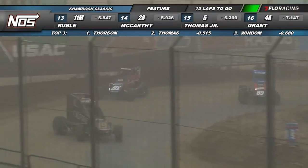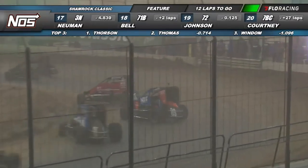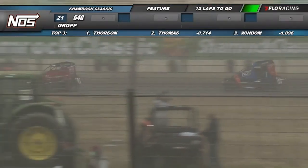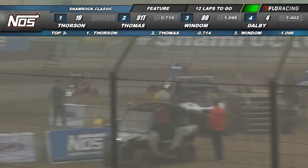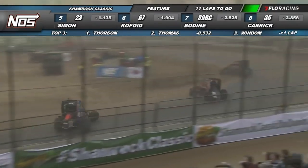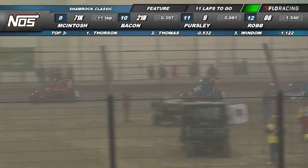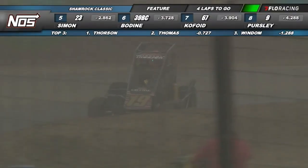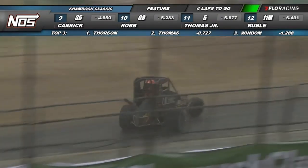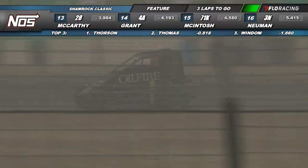Laps winding down — it will be 12 to go this time by for Thorson. Tyler Thomas, Chris Wyndham, Robert Dalby, Kyle Simon. Buddy Kofoid is up to sixth — pretty good run there for the 67, especially having to go to the back and battle through all this traffic while avoiding all these big wrecks. It's all happening here at the Shamrock Classic. Three laps to go for the oil fire sponsored Hayward Motorsports number 19, Tanner Thorson, working his way through turns one and two down the back straightaway.